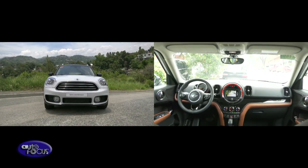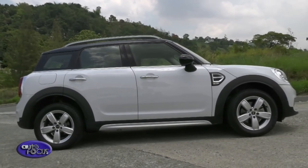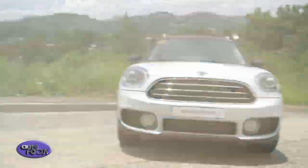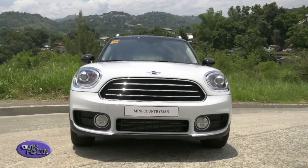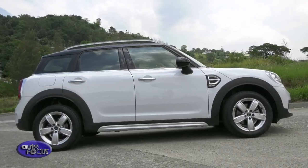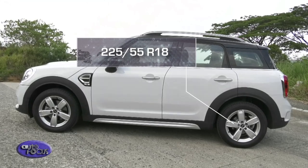Now onto the more exciting parts — the exteriors and interiors. Looking at the design of the Cooper D, it has those practical roof rails that can accommodate extras such as a roof rack and stylish covers. You also have a choice to have your mirrors, windows, and roof in black if you opt to keep a low profile. The Cooper D also comes with an impressive set of 18-inch pair-spoke light alloy wheels.